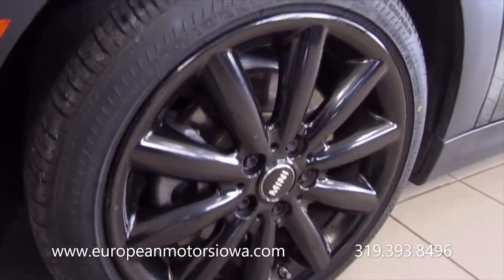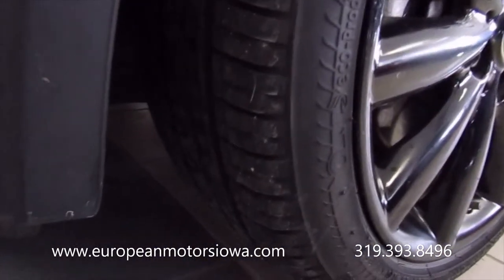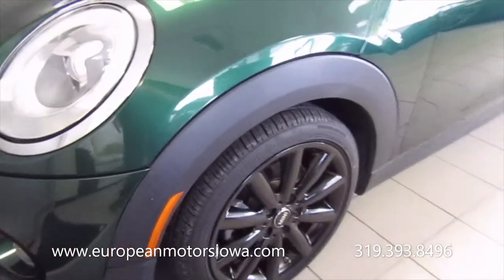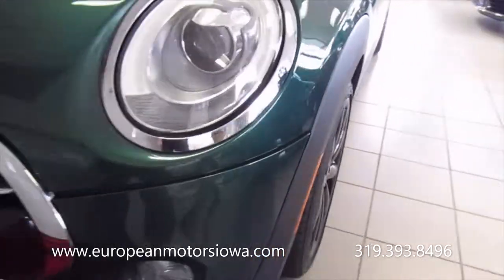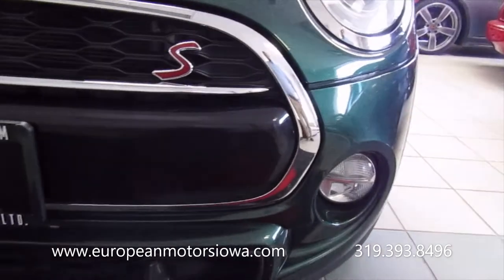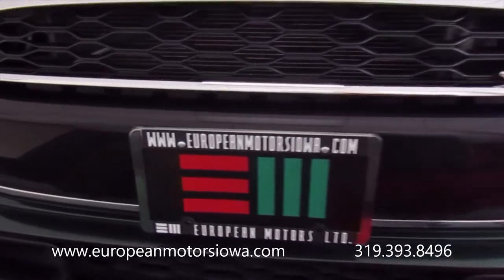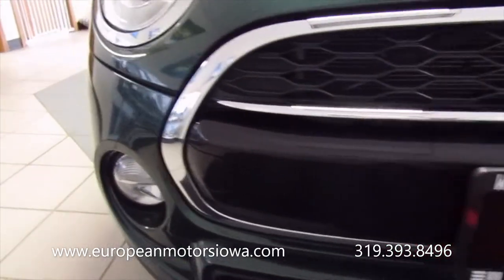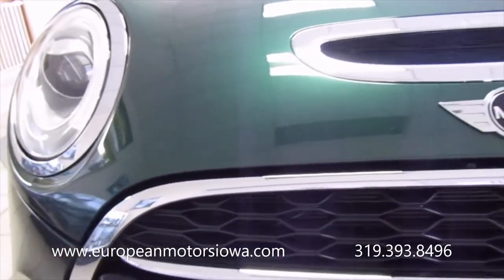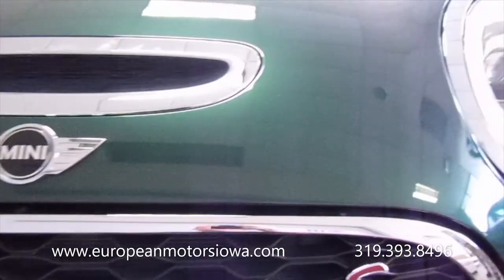We got a picture of the tread depth. They're around 10 or 11, 30 seconds — so they're almost new. This car does have 82,000 miles on it, but it is a one-owner car, and the price is going to be right because of the miles. You'll save a little bit of money, but it's nice you're getting a one-owner car.